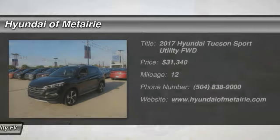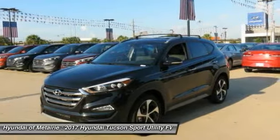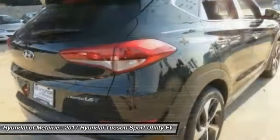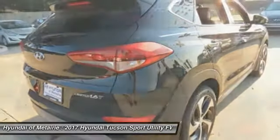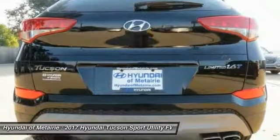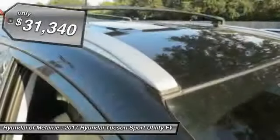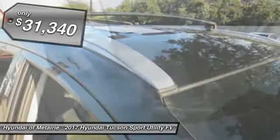The Hyundai Tucson is Hyundai's first CUV to be designed in Europe. Tucson takes the boxy utility vehicle and transforms it with flowing curves, graceful lines, and style to spare. It's the future of the crossover and is priced below $35,000.